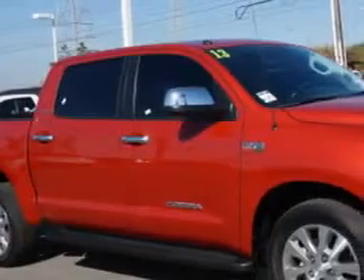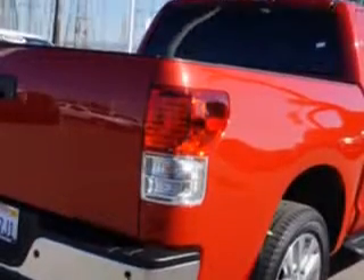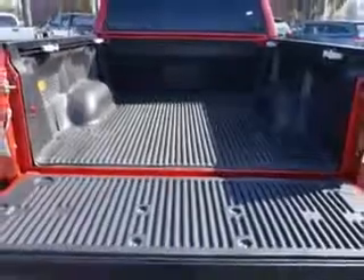Toyota of Orange knows you want more in a car. You expect the best from your vehicle. You will love this Barcelona Red Metallic 2013 Toyota Tundra Crew Max, equipped with an 8-cylinder engine and an automatic transmission.